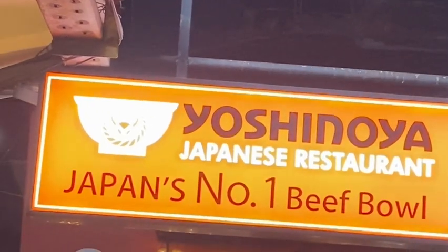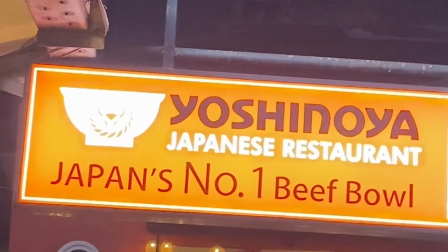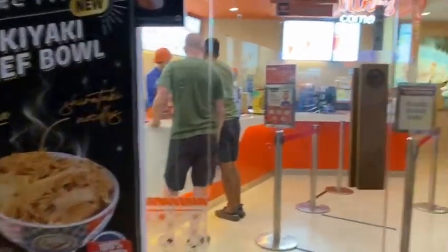G'day everyone. I'm going into this Japanese restaurant here. So these are the specials. Let's go in.